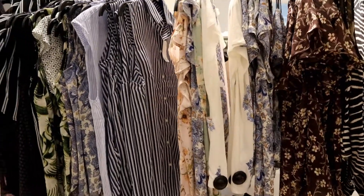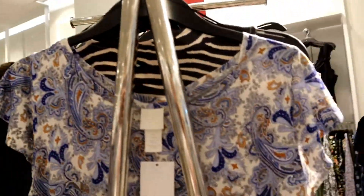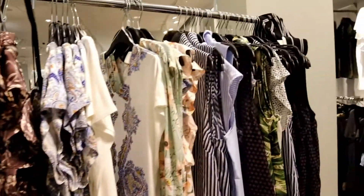Most of the blouses on this rack are around five dollars if I'm not mistaken, and all of these blouses are very new.